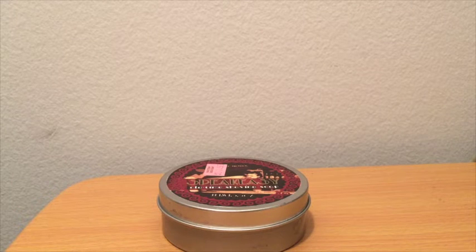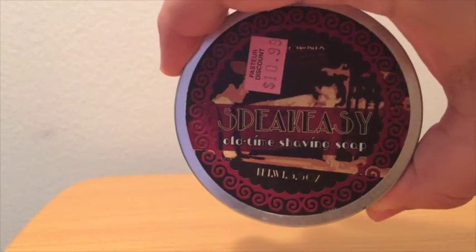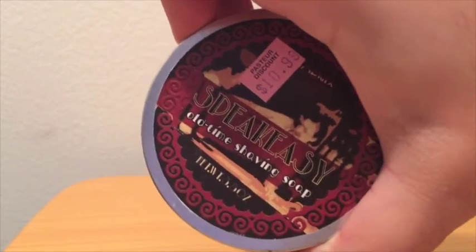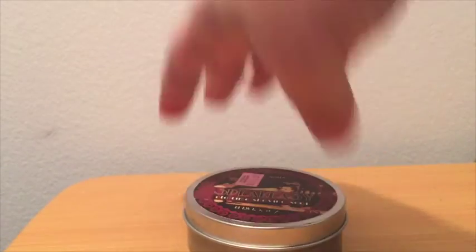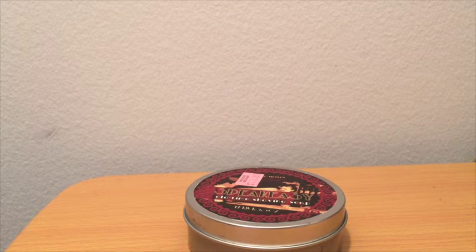When I saw Phoenix, I just had to buy some stuff, and we'll talk about some of that in the future. I had never tried one of their shaving soaps, and the one that really spoke to me was this one — it's called Speakeasy. I love the art on it, and it was $10.99. The description from the Phoenix website reads: a classic cologne smell reminiscent of a bygone era. The scent does not smell like any kind of libation or spirit, but rather a mood — think The Great Gatsby.